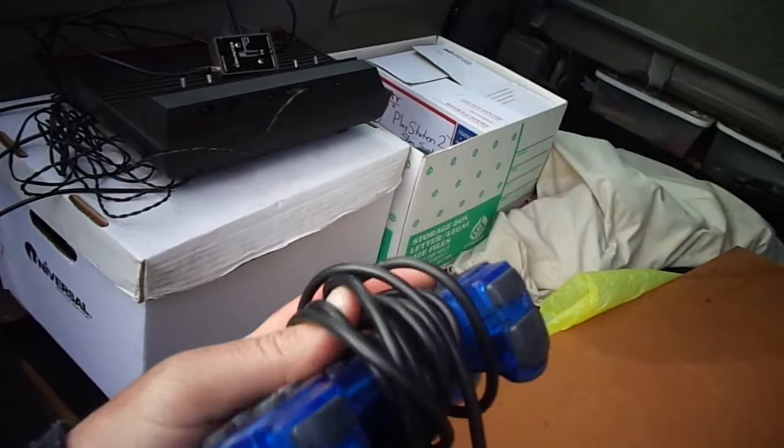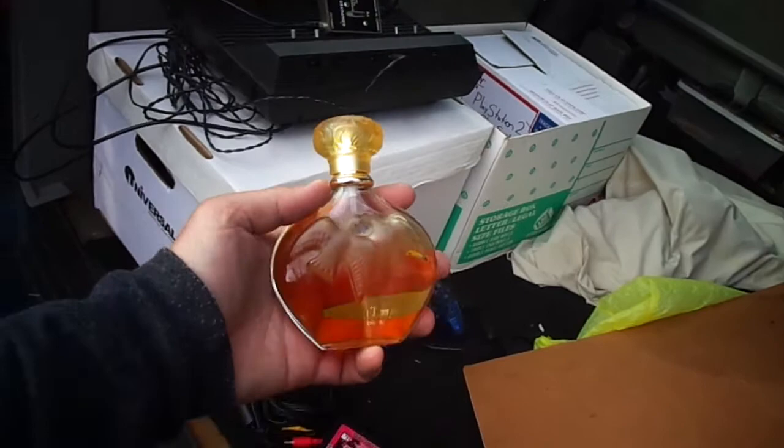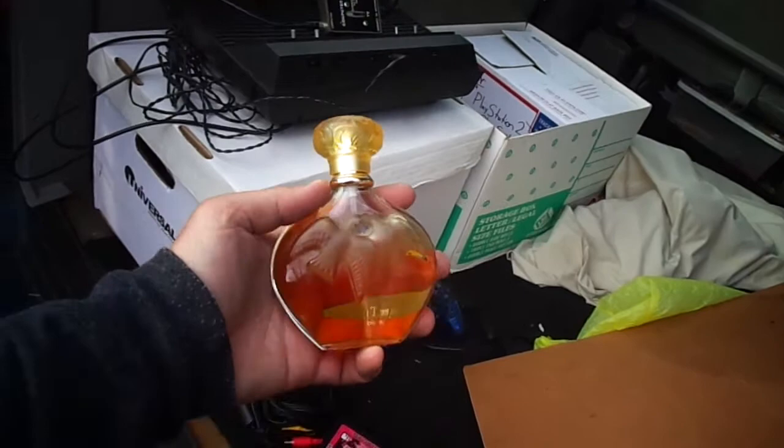I traded for a PlayStation controller — hopefully it works. It is a DualShock, I think it's official, like a real PlayStation — yeah, it's Sony brand. Hopefully it works. I'm not going to have a heart attack if not; I know the person I traded with so I'm sure he'll make it good. Let me finish up with all the games.